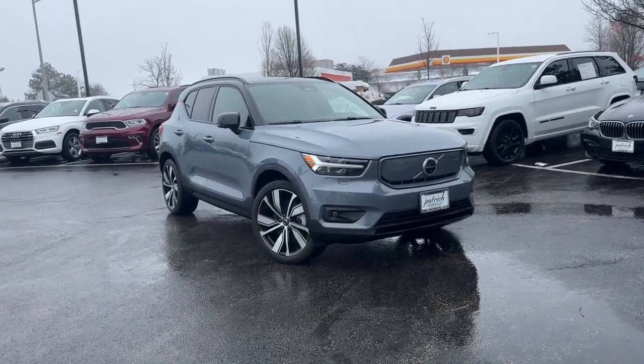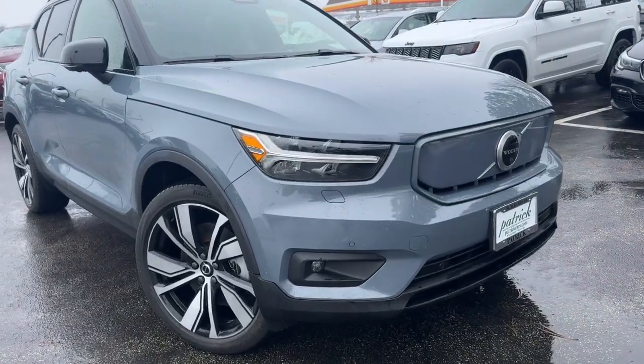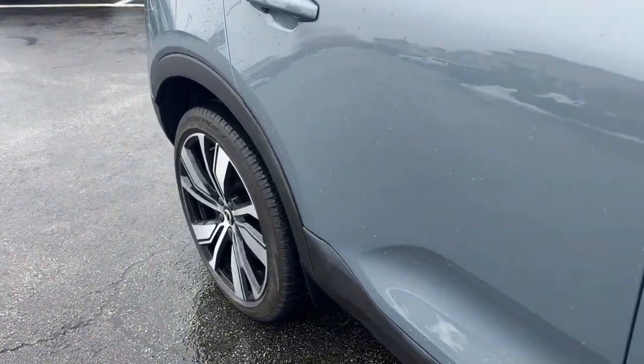Your next car could be the 2021 Volvo XC40 Recharge. With less than 10,000 miles on the odometer, this vehicle stands out from the rest.